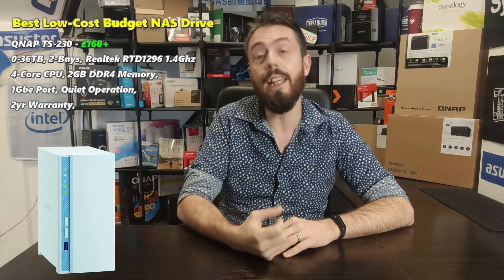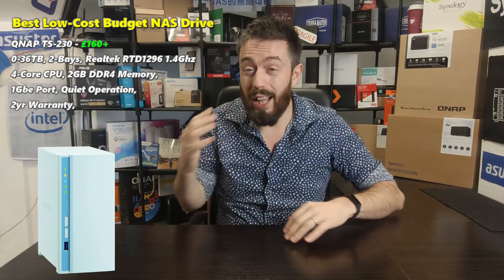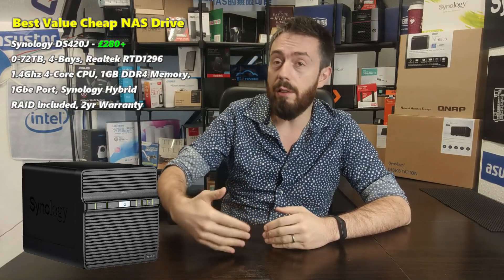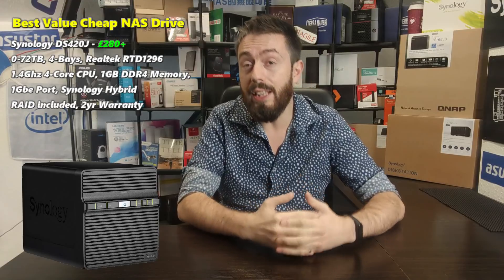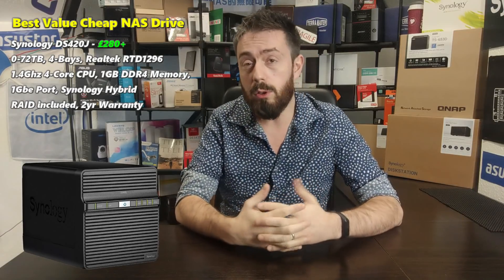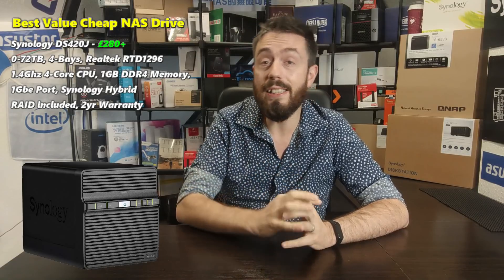I should also highlight that these aren't in any preset order — they differ in price and get more expensive as we go through the list, but any one of these three is a very good NAS solution. My next pick is the Synology DS420J, released right at the tail end of 2019. This budget four-bay NAS follows suit with the previous generations in their J and affordable series, and is arguably one of the best affordable NAS solutions they've ever released. It uses the same CPU as the QNAP — the Realtek RTD1296, a quad-core 1.4GHz ARM 64-bit processor — but it arrives with only 1GB of DDR4 memory.